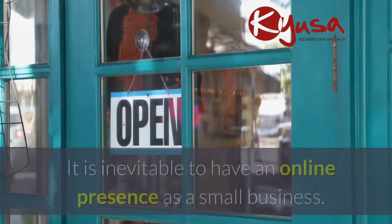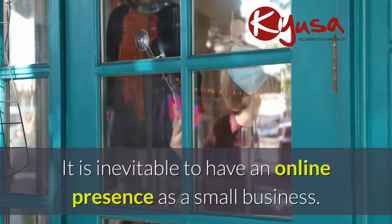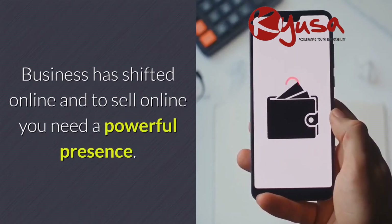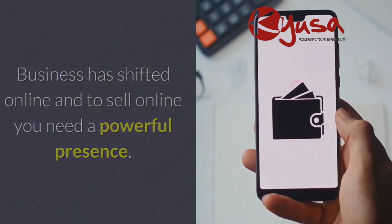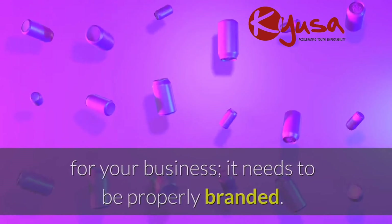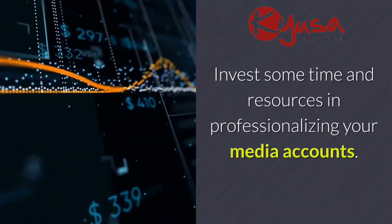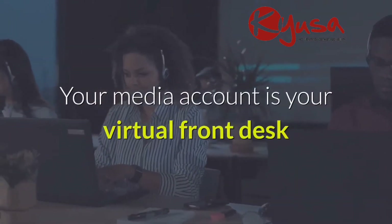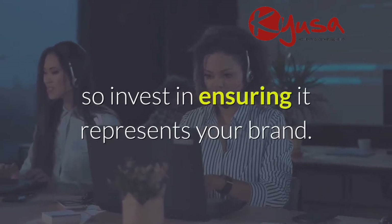Four: online account. It is inevitable to have an online presence as a small business. Business has shifted online and to sell online you need a powerful presence. It is not enough to have a social media account for your business — it needs to be properly branded. Invest some time and resources in professionalizing your media accounts. Your media account is your virtual front desk, so invest in ensuring it represents your brand.